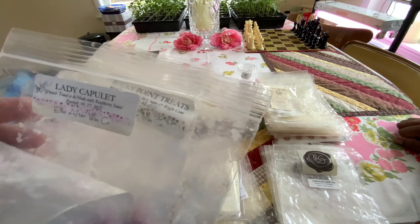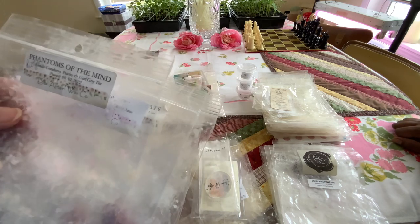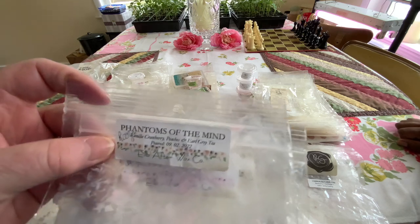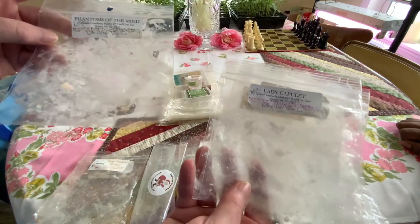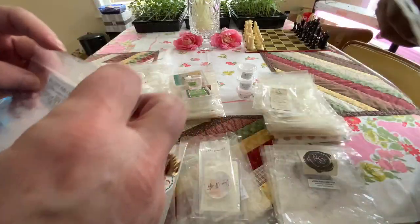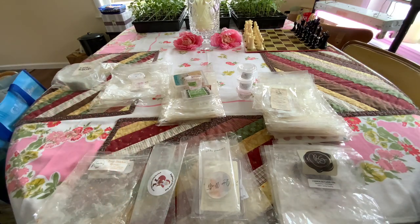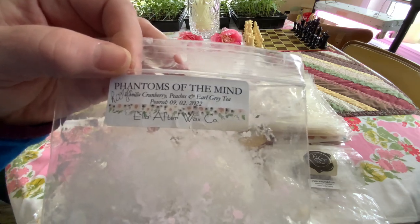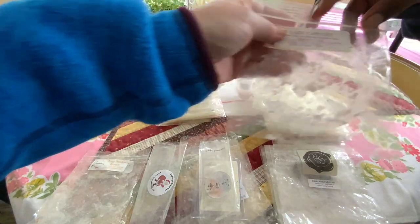These were gifts from Robin and Brandy. Phantoms of the Mind — these are Ella After Wax. This one was really good. This one was a powdery peach to me — cranberry peaches and Earl Grey. It was a powdery peach, it was so good.